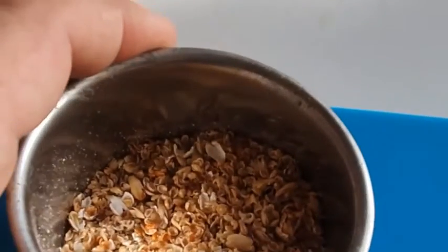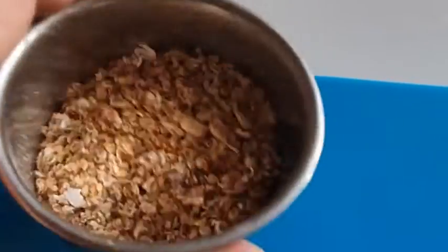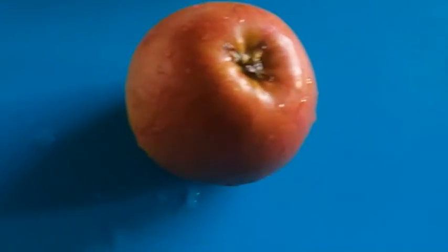Here I have a little bowl with some seed in it, which is what they normally eat. Now I want to introduce an apple, which I've got from the fruit bowl and washed to make sure there are no pesticides on it.